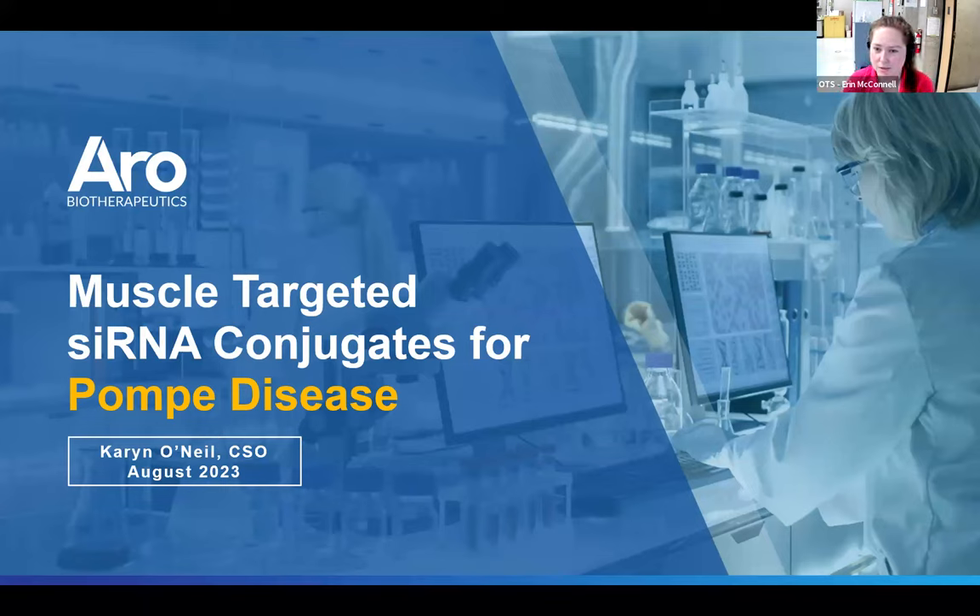Hello everyone and welcome to today's OTS webinar. Today our featured speaker is Dr. Karen O'Neill. She is the co-founder and chief scientific officer of Aero Biotherapeutics. She has had a vast experience in a bunch of different fields. Today she'll be talking about muscle-targeted siRNA conjugates for Pompe disease, and she also has over 30 patents. We'll let her get started and take it from there.